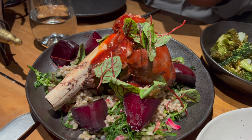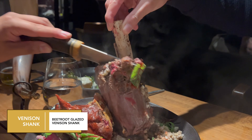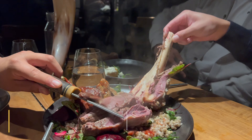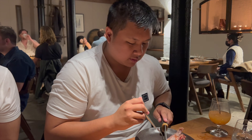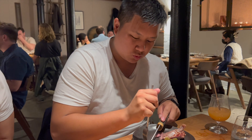And now the venison shank — this was a special for the night. It had some beetroots and some buckwheat I believe. So guys, we got the venison shank here — super tender. Let's go!